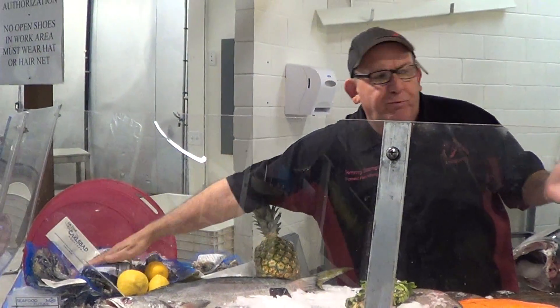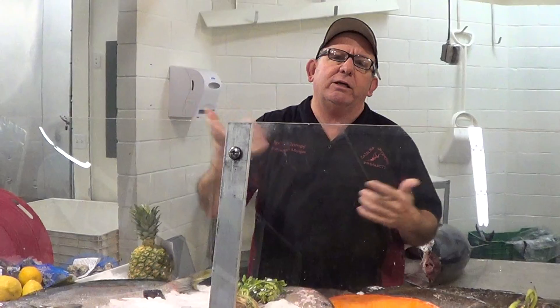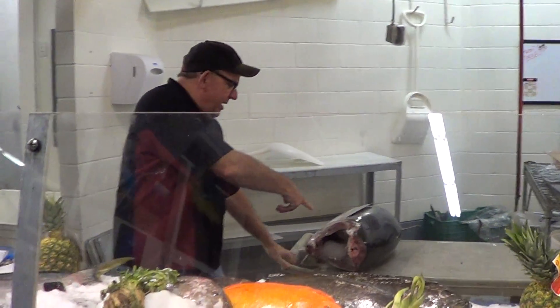Gordina, yellowtail, Carlsbad oysters. Look at this tuna that just came in. Look at that thing — awesome.